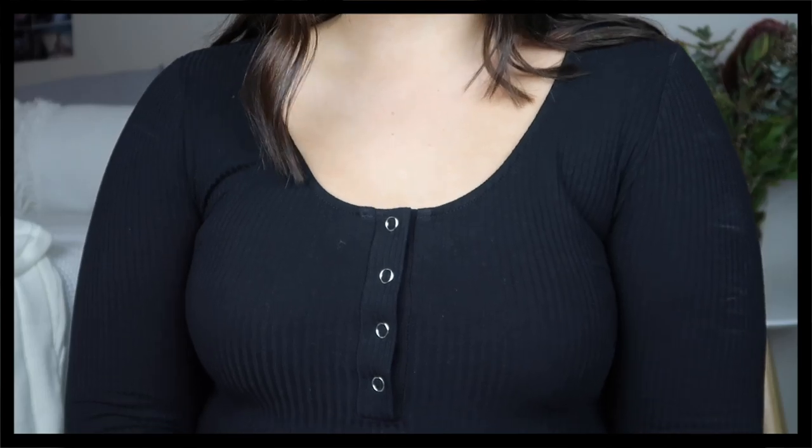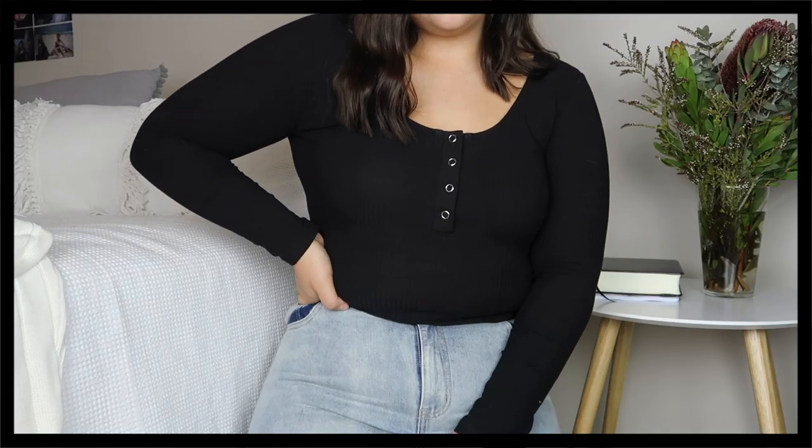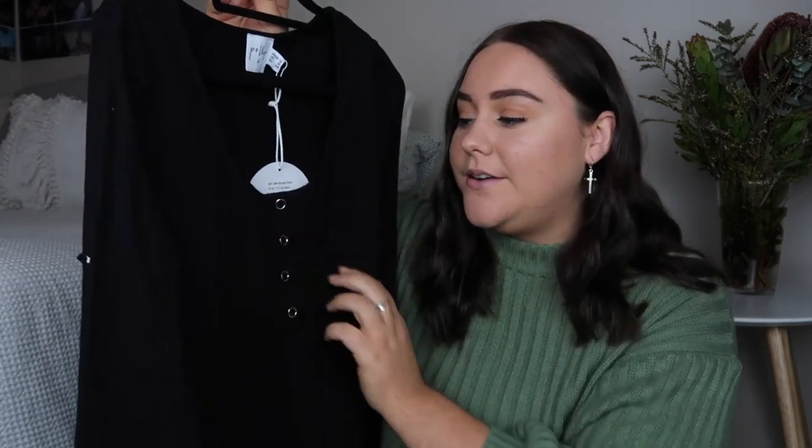It is a bodysuit which I love way more than normal tops because I hate having to re-tuck my shirt into my pants. It is also a ribbed material which adds that little bit more detail to the shirt so it's not just a plain boring black top.